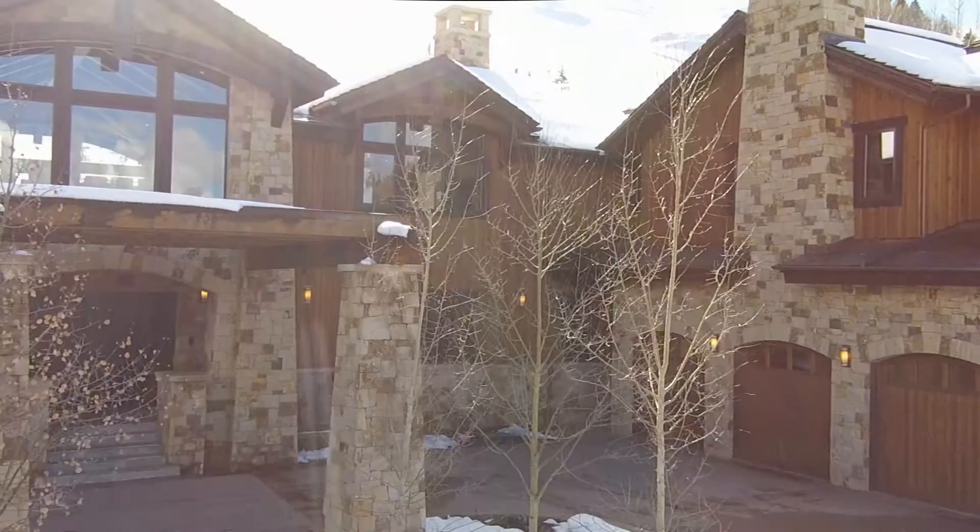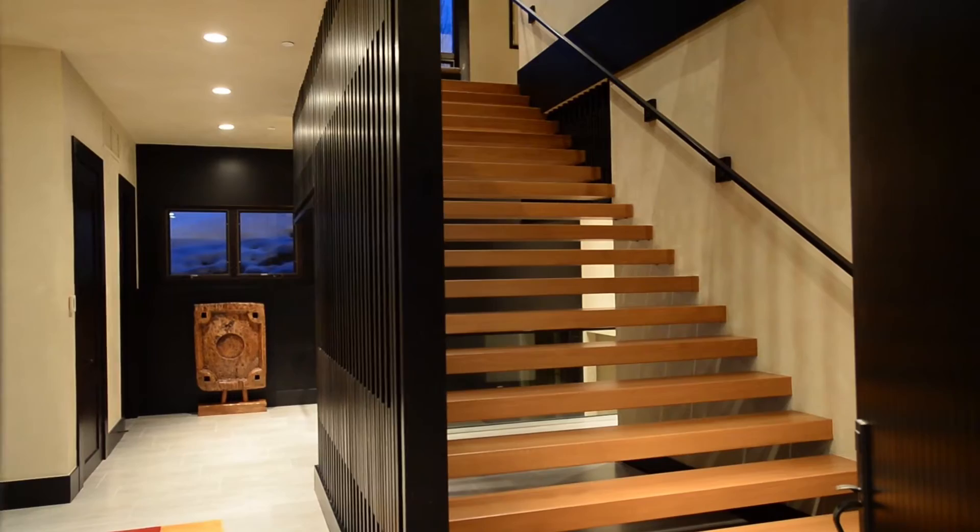Location, views, private Ski In, Ski Out access — all within easy access to Aspen's downtown core where world class shopping, dining and cultural offerings abound.